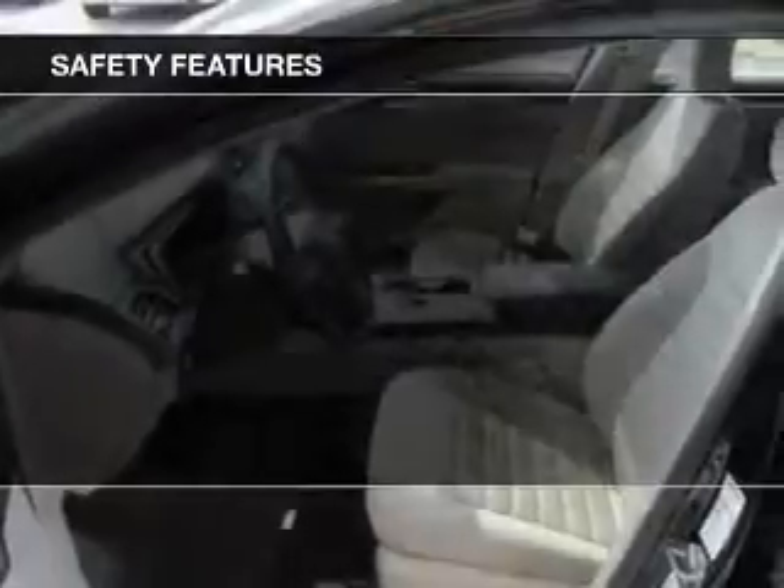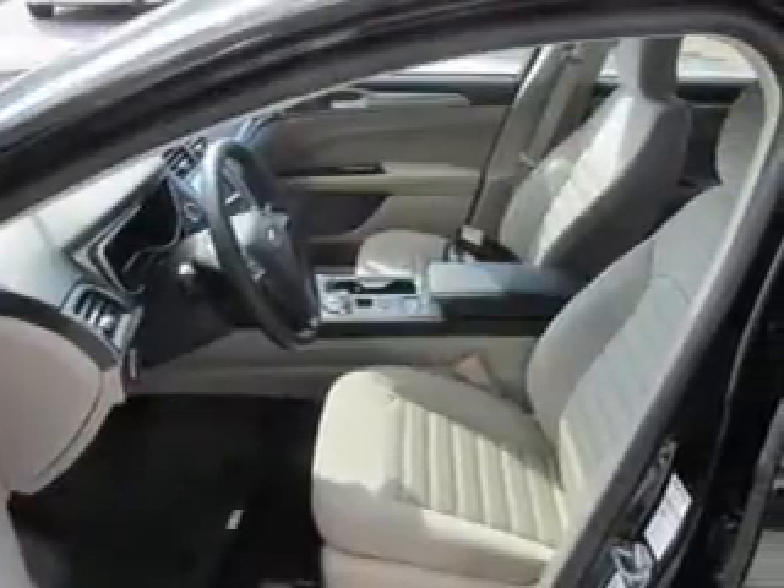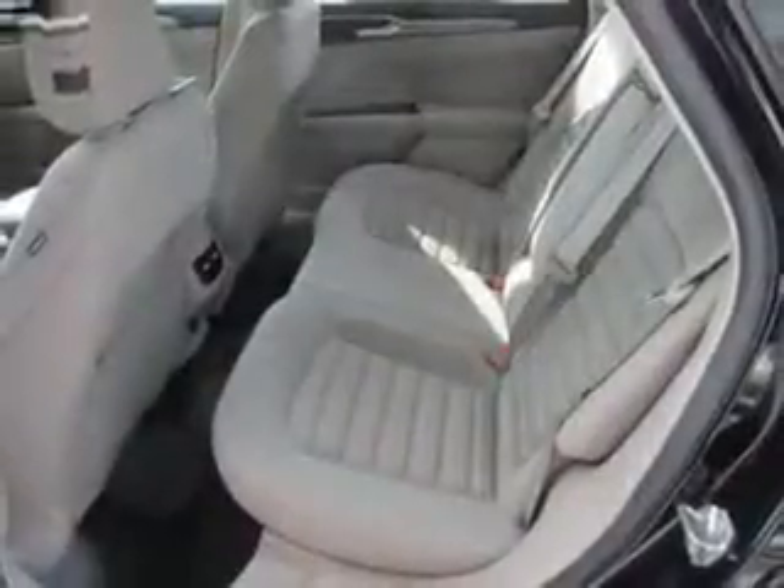Traction control, stability control, a passenger airbag, low tire pressure warning, and front ventilated disc brakes. Great quality at a great price.